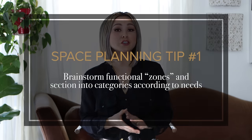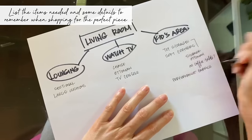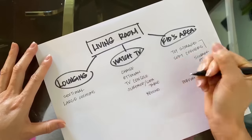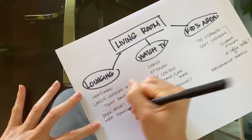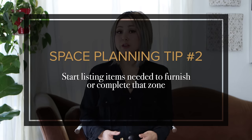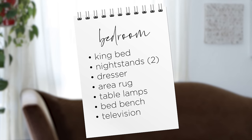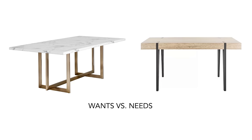Space planning tip number one: brainstorm functional zones for your space and section them into categories according to your needs. Number two: start listing items that you need to furnish each zone. Number three: prioritize your needs versus your wants. Let's use a dining table as an example — do you love marble but are afraid of maintaining it? If you're afraid of spills, scratches, or don't know how to properly seal it yourself, then you might want to consider wood instead. That is the difference between a want and a need.